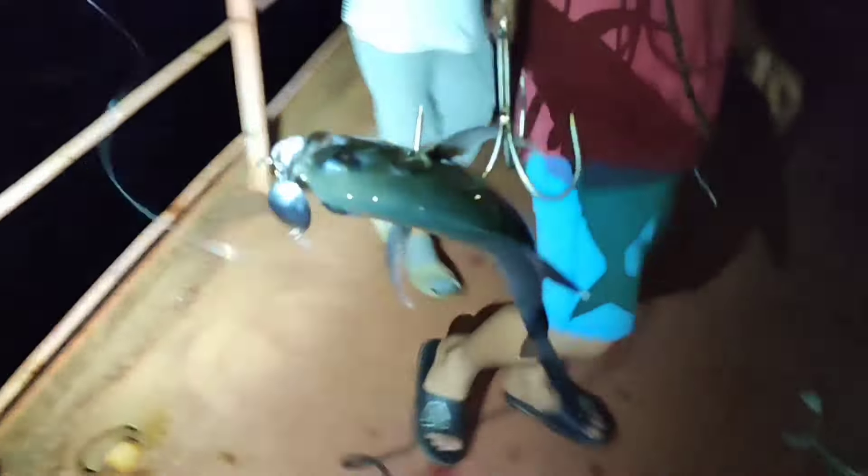So mga katropa, sunod-sunod na po yung huli namin, wala na pong tigil. So kailangan namin ng sigpaw or intaga para masabitan. Ginagamitan namin ito ng sigpaw or yung hook na may tali, kasi hindi po kaya ng rod minsan sa sobrang bigat.